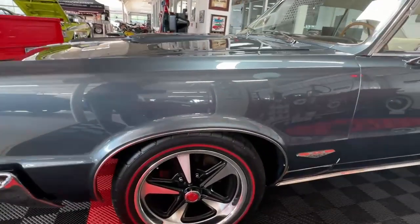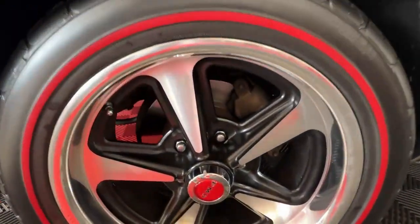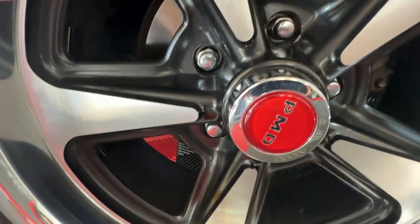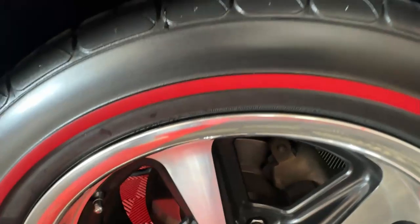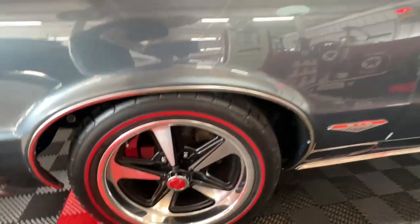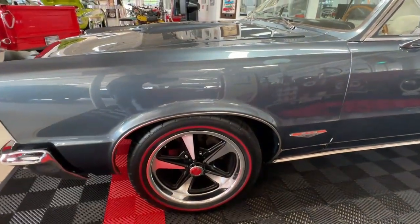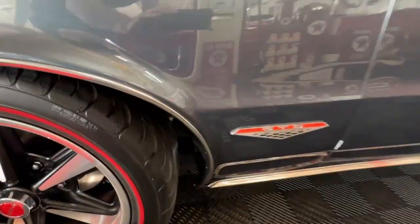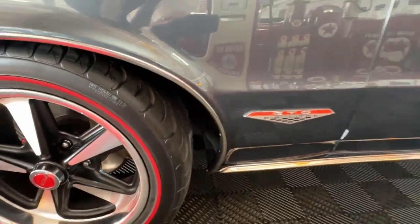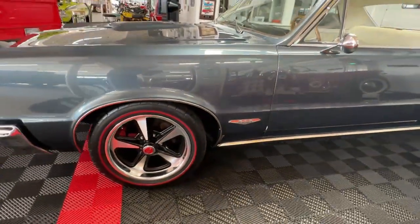Around the side you'll see we've got Rally 2 style wheels with a really nice stance — they're in excellent condition. We've got Pontiac Motor Division center caps and to match that, Federal redline tires that provide a really nice cohesive look. It kind of marries up with the red on the GTO badge right next to it and really pops on the car.